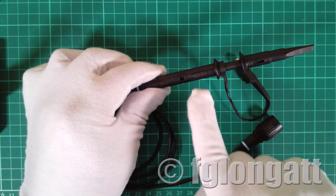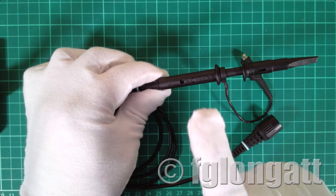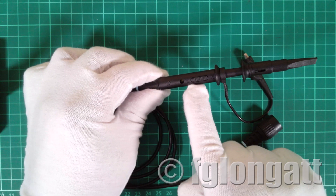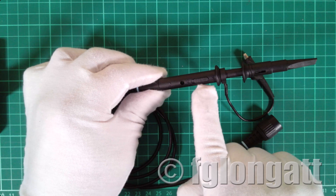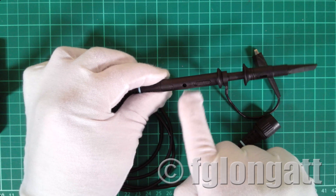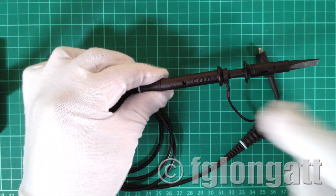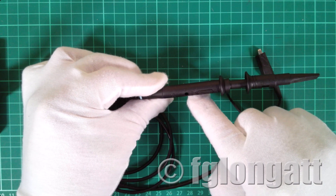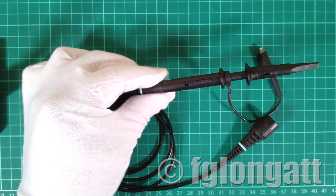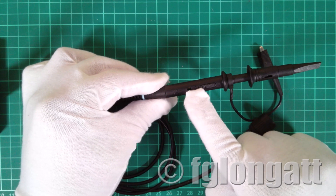On the body of the probe you can see a slide switch, which is very important because it defines the attenuation ratio. We have two positions: X1 — multiplying by 1 — and X10 — multiplying by 10. Just below the switch there is a very small hole with a small screw inside, which is used for frequency compensation — to calibrate and adapt the probe compensation to the oscilloscope.